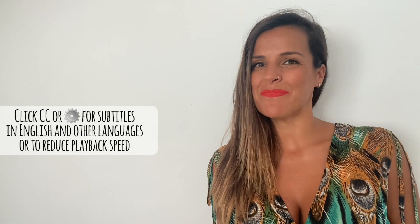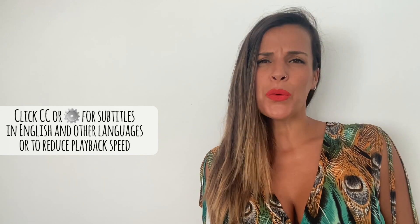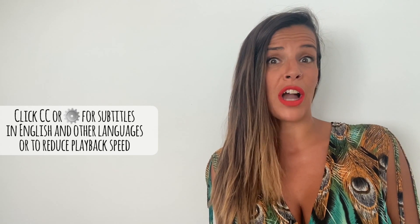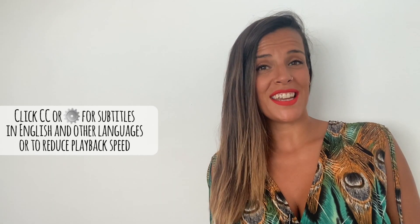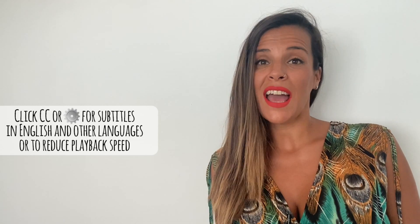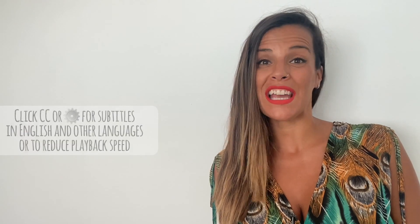Hi there, this is Mirari. Are you someone who claims to have a bad memory? If you want to learn a new language but struggle with tons of new vocabulary to memorize, this video is for you. Today, we'll find out how our memory works and how to tap into your mind's full potential to learn a language effectively.